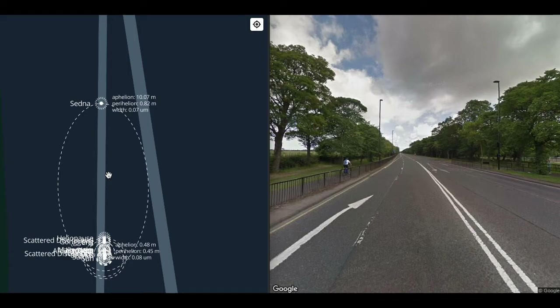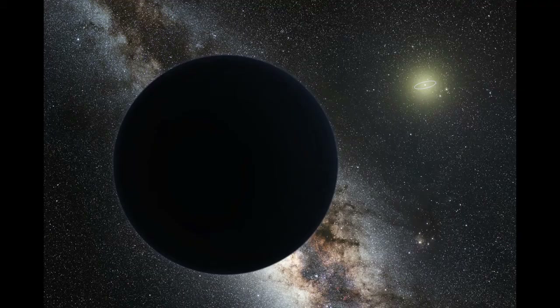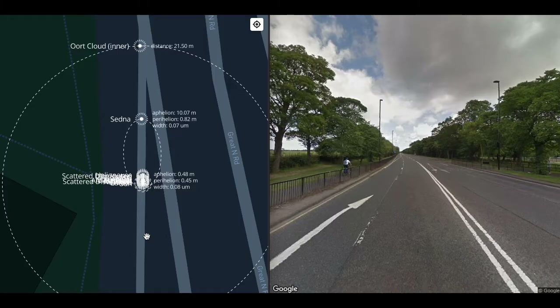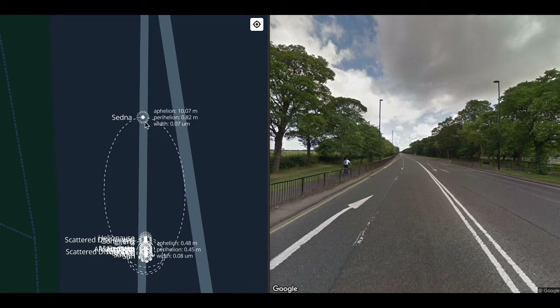Of all the theories proposed, the most widely accepted is that there is a very massive object, roughly the size of Uranus or Neptune, orbiting in the opposite direction — presently near its aphelion at about 1,200 astronomical units, halfway to the Oort Cloud. Too far away to see with anything other than the most powerful telescopes. For now, the so-called Planet Nine is entirely theoretical — one of many explanations for the unusual behaviour of the detached objects. But we will likely know whether Planet Nine exists or not inside the next decade.